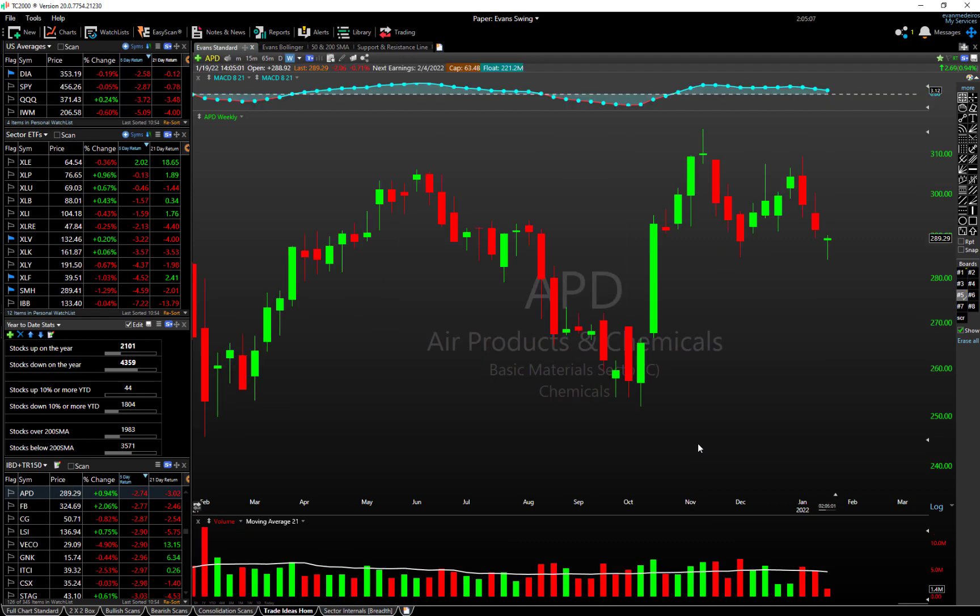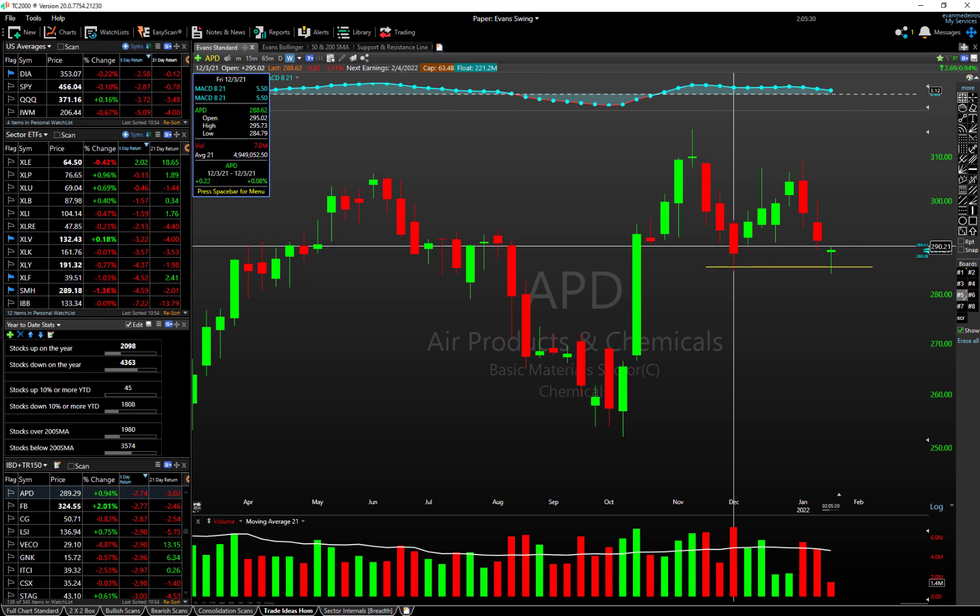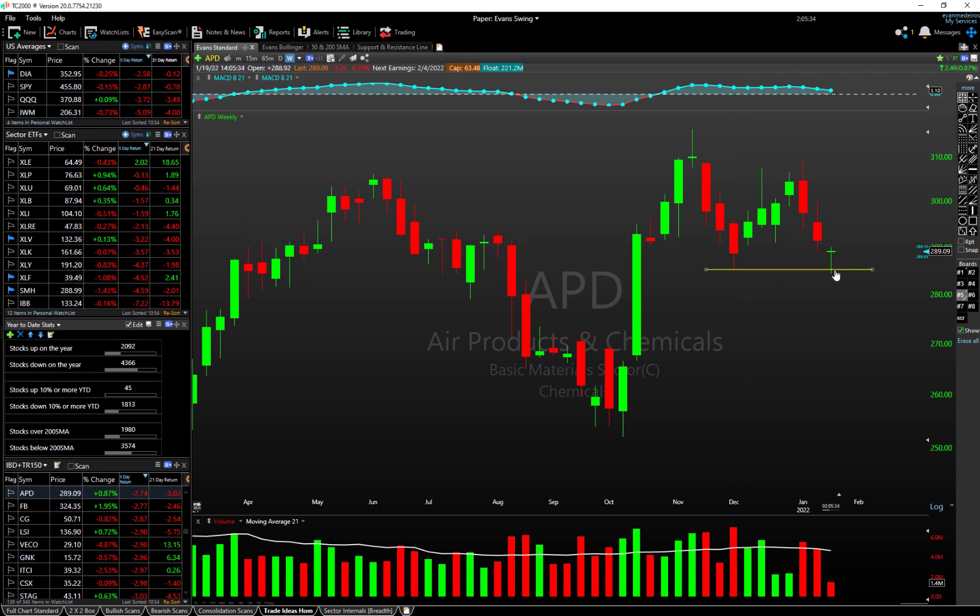Last but not least on the reversal plays is APD. On the weekly time frame you can see a nice hammer — more of a pin bar — forming at a pretty interesting location. Looking at the December lows to end 2021, we had a low all the way down to 284. We briefly undercut it again this week — this is the third week down in a row — and we see buyers stepping in at this spot, forming this pin bar. You have the ingredients for a reversal trade here. The gap down recovery scan, pin bar scan, and hammer scan are all technical patterns available for Worden TC2000 users.